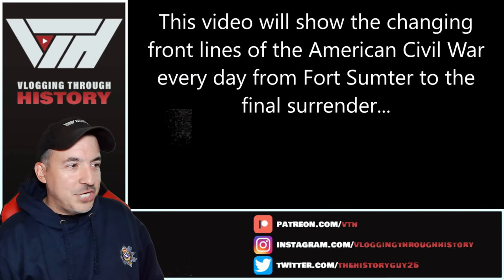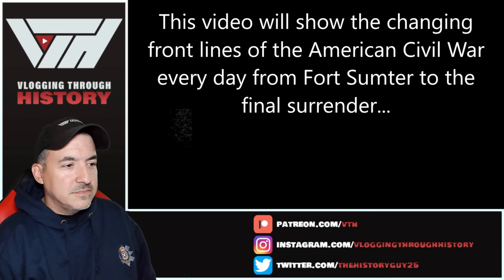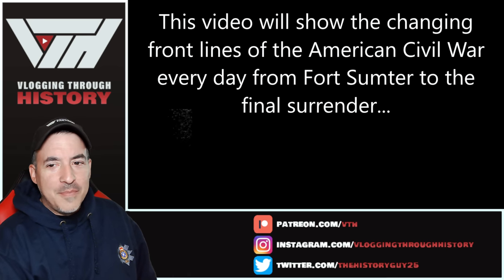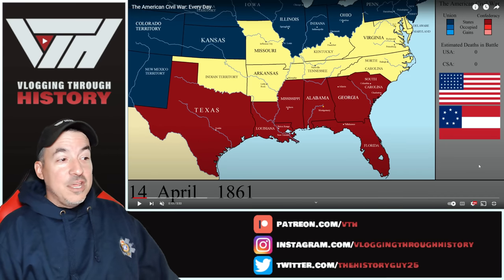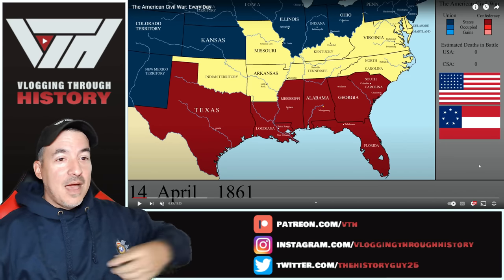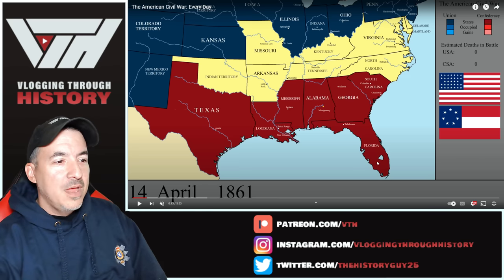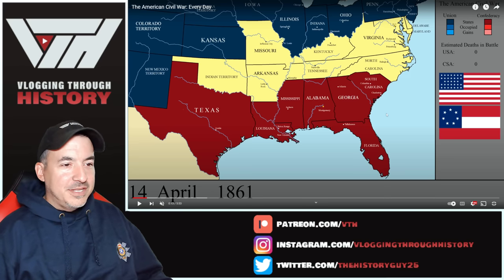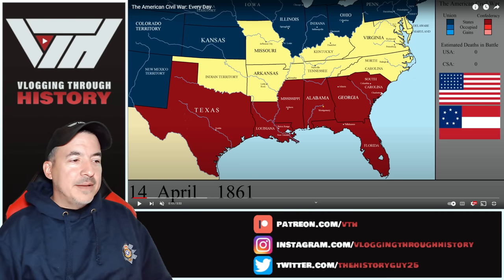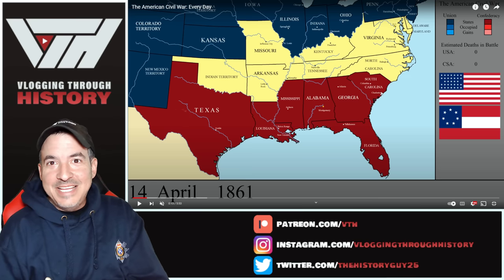This video will show the changing front lines from Fort Sumter to final surrender. Fort Sumter is April 1861. We'll probably pause right off the bat so we can talk about exactly what's happening at the beginning. At the very beginning, you'll notice all the yellow in the middle. There were kind of waves to the secession crisis that unfolded. The deep south — sometimes called the cotton states — were the first to secede, beginning with South Carolina, which seceded in December.